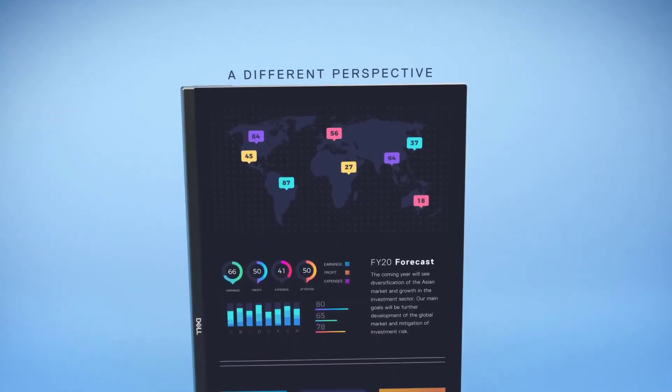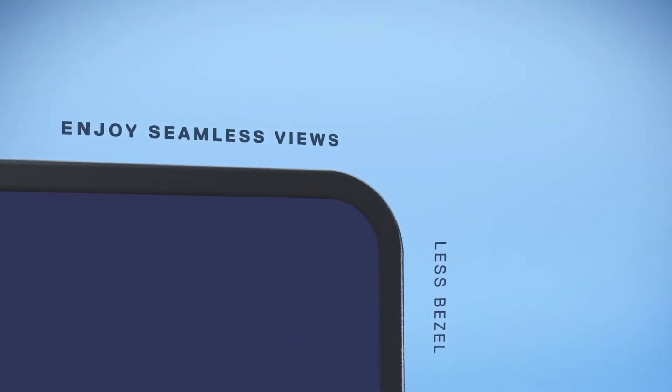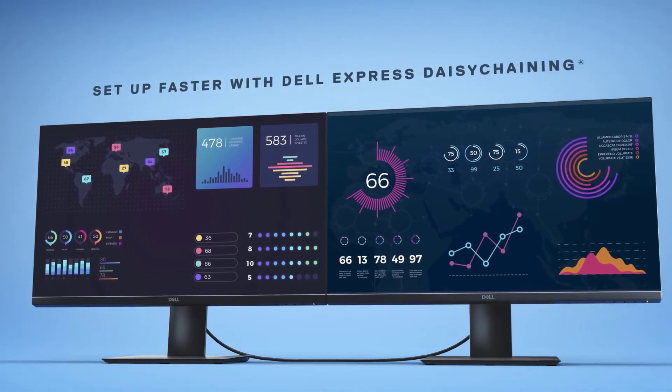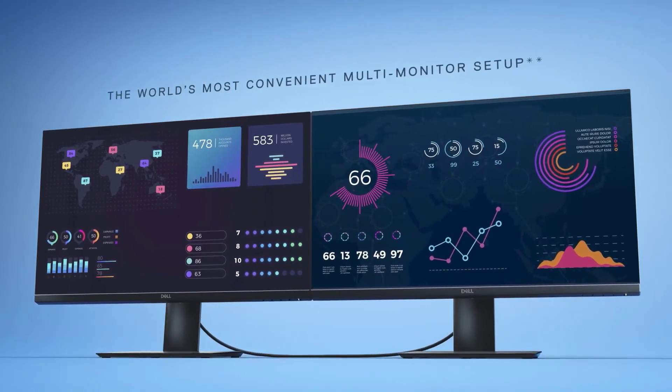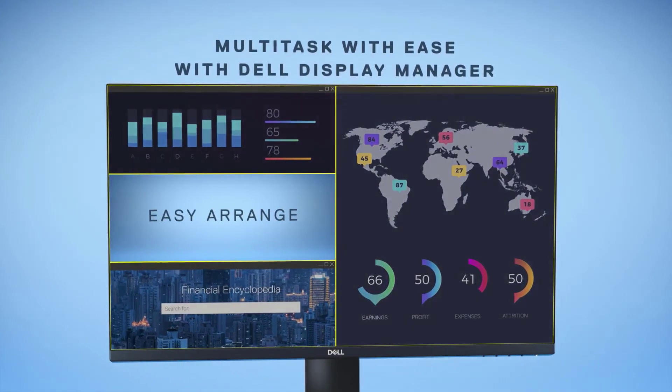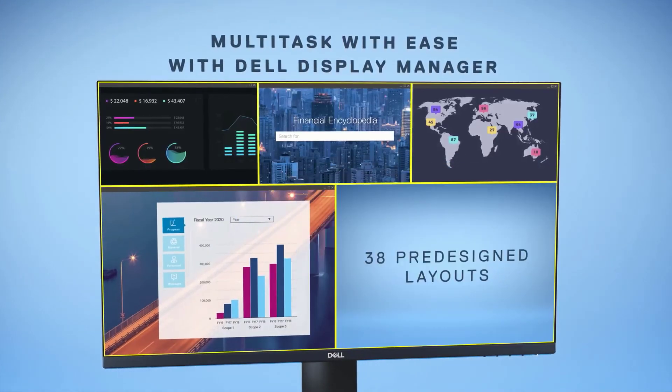If you need a large amount of space to display content, a vertical monitor can be the best option. Here is a buying guide to help you choose the best vertical monitor: ergonomics, aspect ratio and size, resolution, screen type, connectivity, and budget.